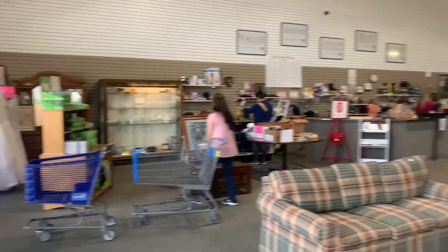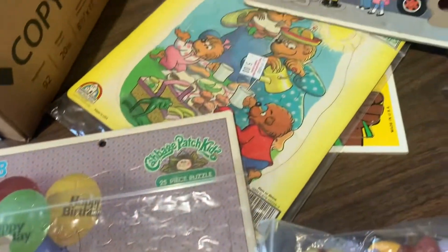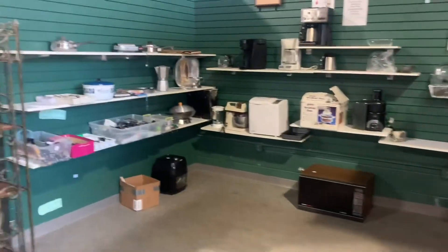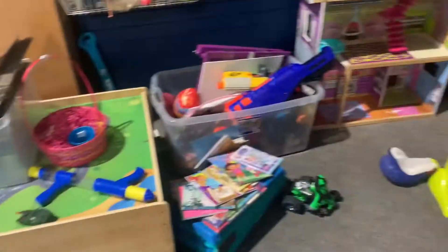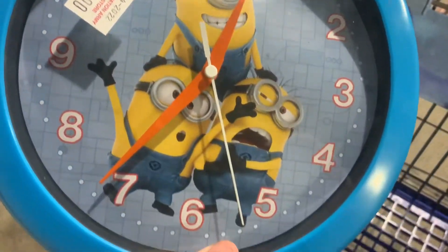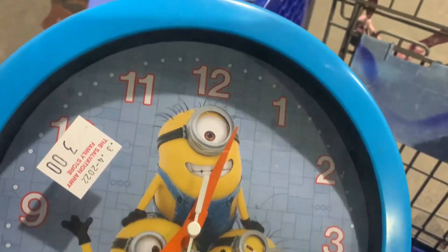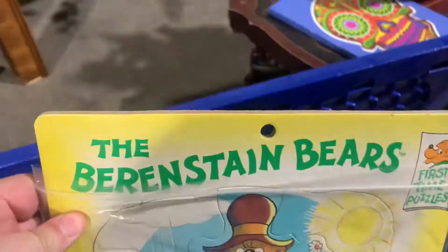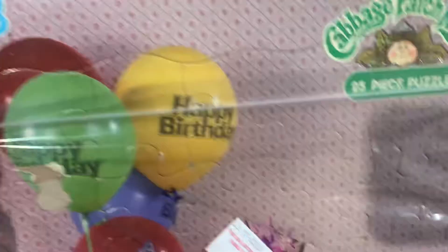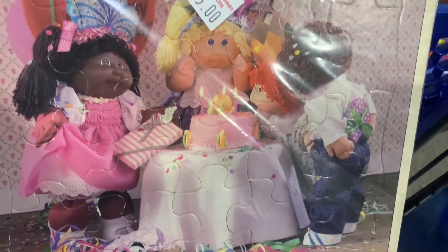Our next stop was the Salvation Army Family Store. When we walked in it was a lot bigger than it looked on the outside. Right when we walked in I saw vintage puzzles on the table and ended up picking up a couple because they're from the 80s — my sweet spot for toys. I found a little World's Fair plate from 1982 for 50 cents and a Minions clock that's still working for just three dollars — I have a huge Minion room so that'll look good on the wall. I got the Berenstain Bears puzzle from 1988 or 89 for five dollars in perfect condition, and a Cabbage Patch Kid puzzle from 1984 for three dollars.